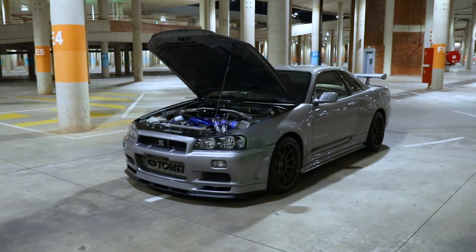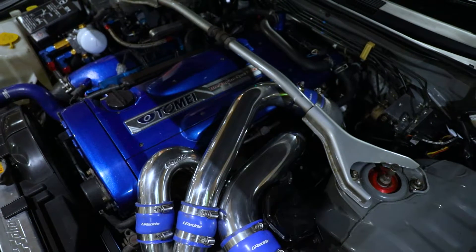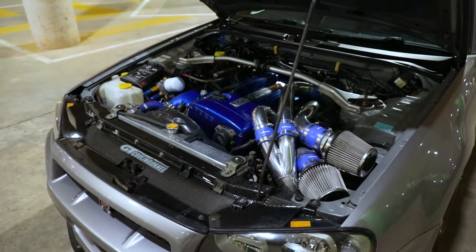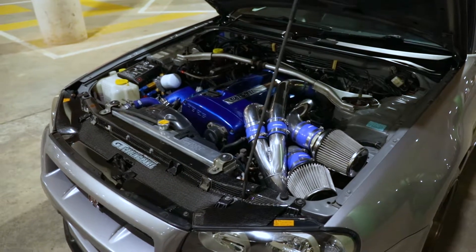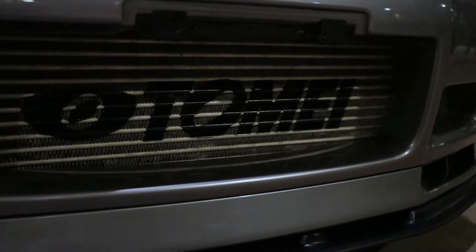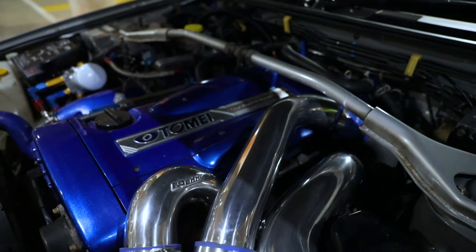This car features a 2.8-litre Tommy Stroker motor with the Tommy 272 cams. The ECU was swapped out from a Tommy Ray-Tech to a Haltech Elite 2000. We also upgraded the injectors to 1200cc Bosch injectors, which are fed by two Bosch 044 fuel pumps.